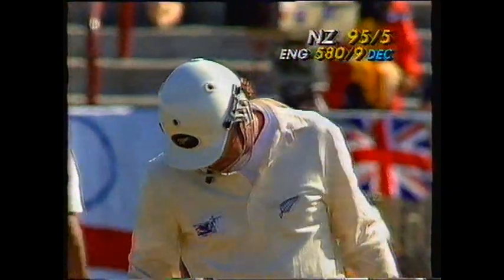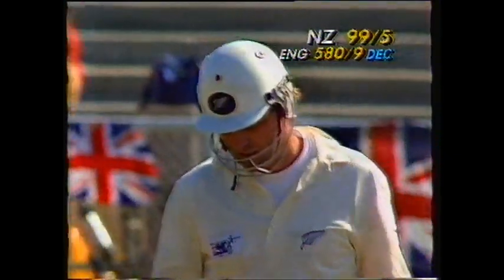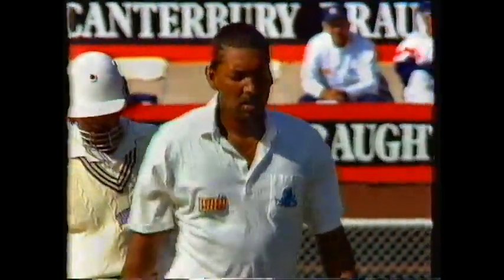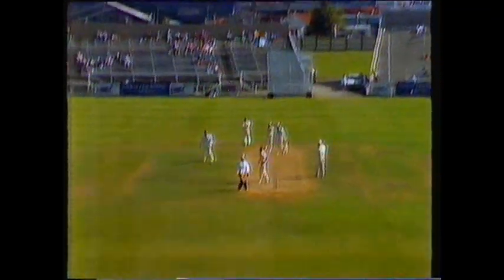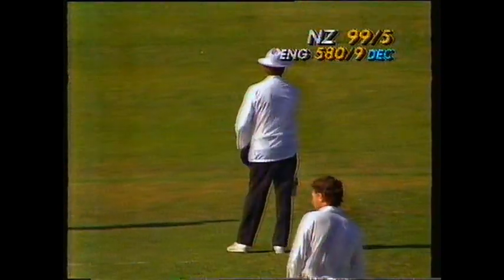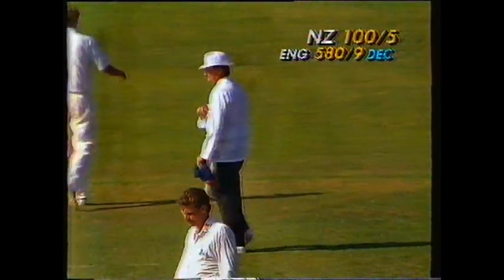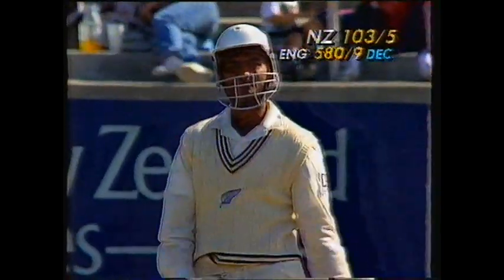That's a lovely shot by Crowe, whipping it away back on his rear leg. First boundary for Martin Crowe, and you get him now 99 for five. Again, plenty of flight given, Patel gets his feet out and hits a fine shot — over the top for four. New Zealand 100 closer, 103 for five, and Deepak Patel goes for seven.